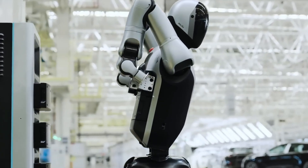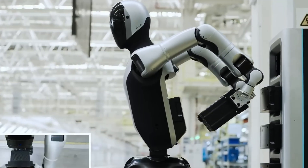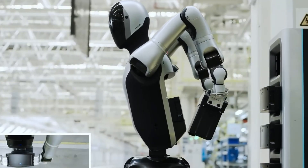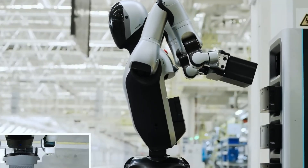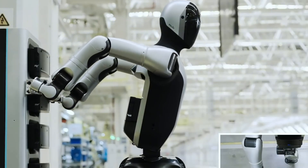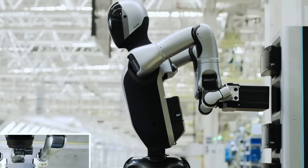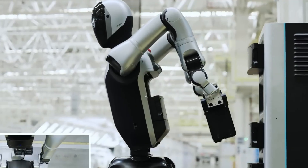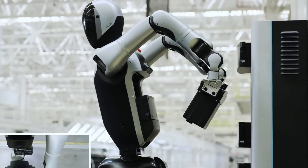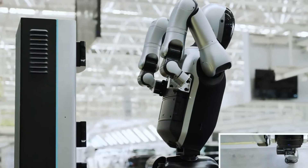What makes it groundbreaking is its ability to independently swap its own batteries when power runs low. The Walker S2 navigates to a charging station, removes the depleted battery, and installs a fresh one without any human involvement. This self-sufficient energy system eliminates downtime and ensures 24-7 operational efficiency, making the Walker S2 ideal for industrial and smart manufacturing environments where continuous performance is critical.